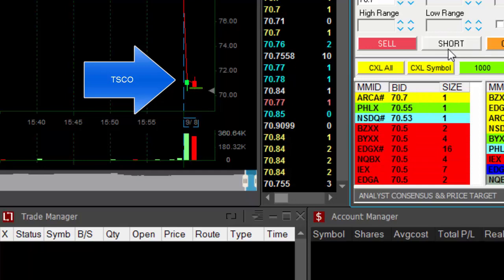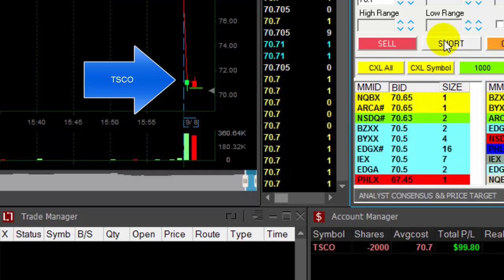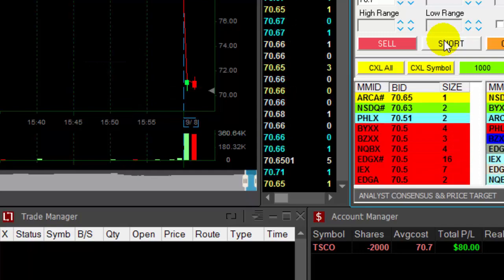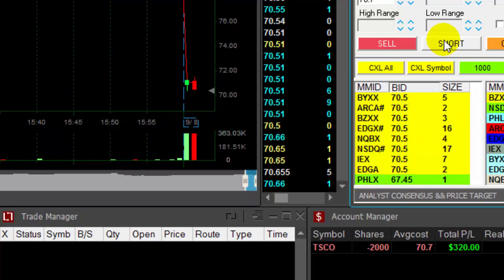It's just the second one-minute candle, so I'm taking it with a little bit smaller size, such as 2,000 shares. It's very volatile too, but it does look nice.